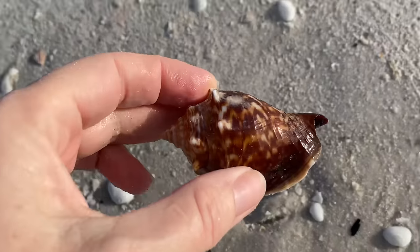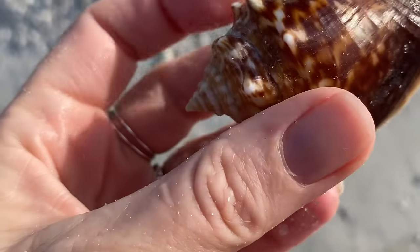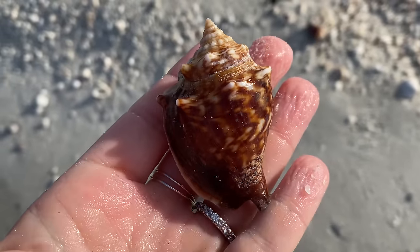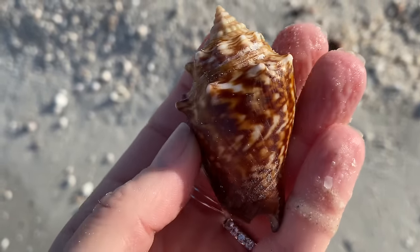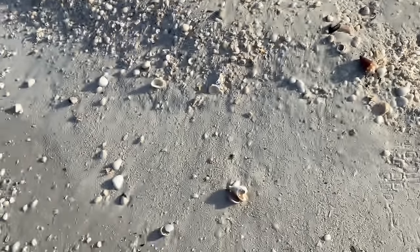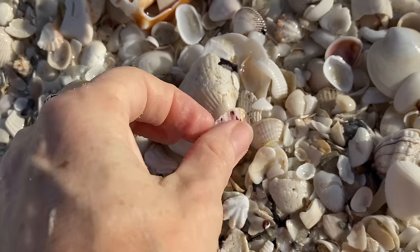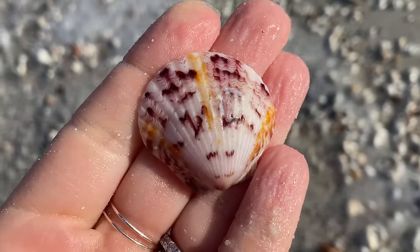Please be empty, please be empty, please be empty — yes! Look at that zigzag! I've seen them before with a critter in there and I'm like, oh man, I gotta leave it — but not this time! Got myself a fantastic zigzaggy Florida fighting conch. Lovely calico scallop too.